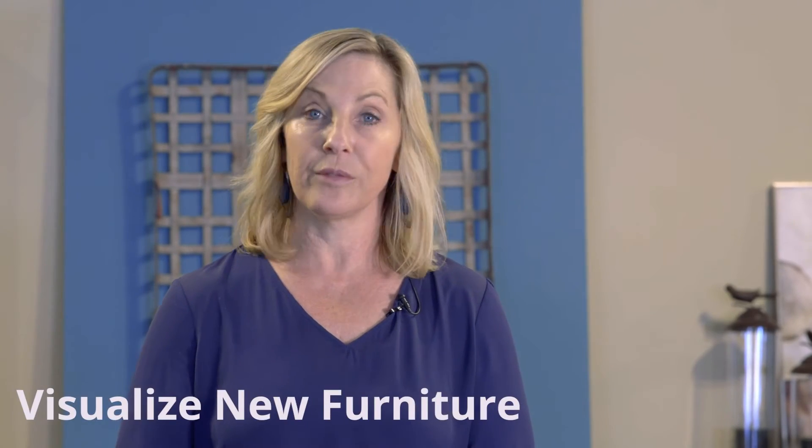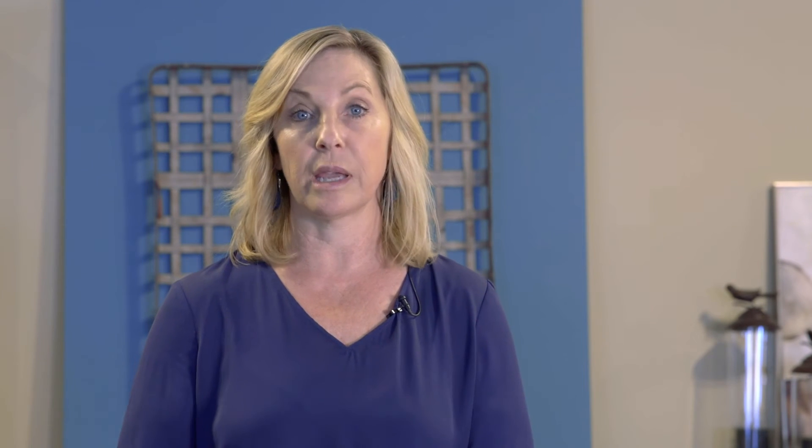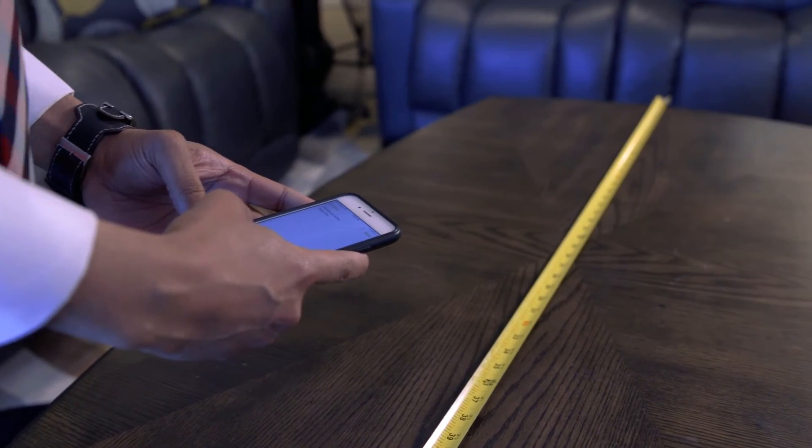Now that you have your room sketch, you can visualize your new furniture. Try a couple of different furniture layouts to see what you like best. Take your sketch and your room dimensions with you. Make sure you measure furniture pieces that you're interested in for width, height, and depth. Then when you get back home, you can measure again to see if these pieces will fit.